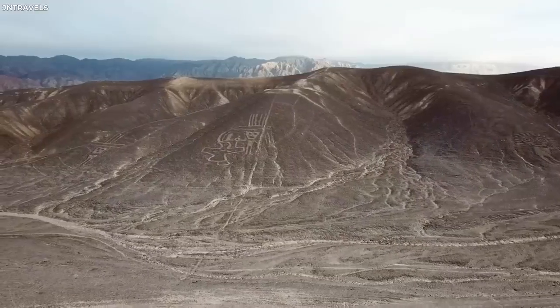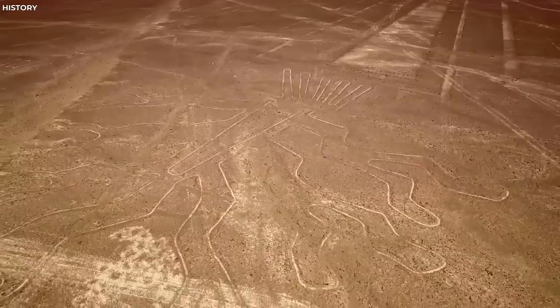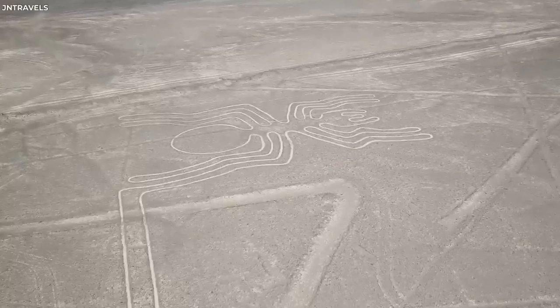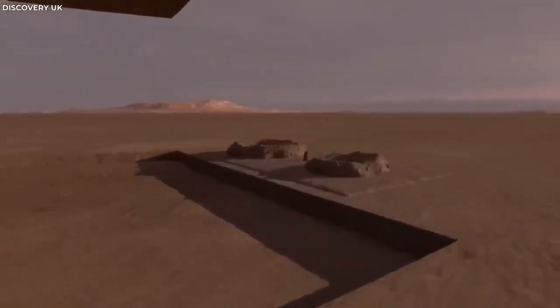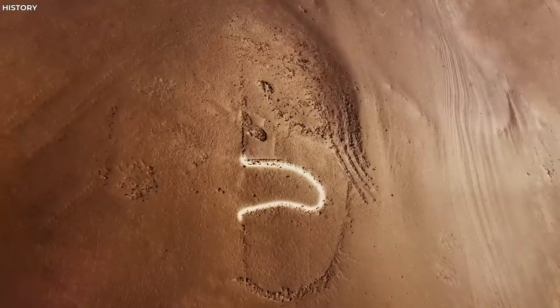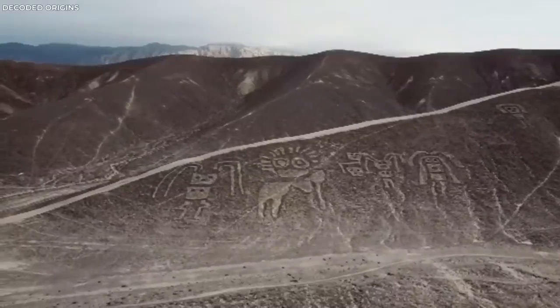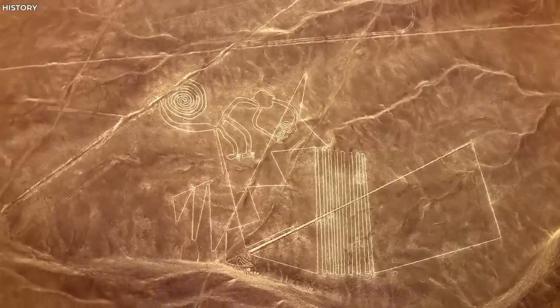Furthermore, they don't clarify how the Nazca managed to maintain the perspective needed to create such accurate depictions on such a grand scale. From extraterrestrial landing strips to giant astronomical calendars, the Nazca Lines' interpretations are as varied as the figures themselves. The reality remains that these incredible geoglyphs, viewed best from a vantage point the Nazcas shouldn't have been able to attain, persist as an unsolved mystery of human history.